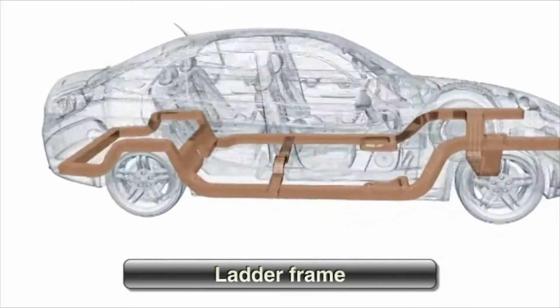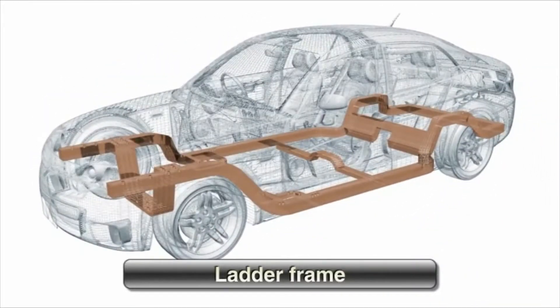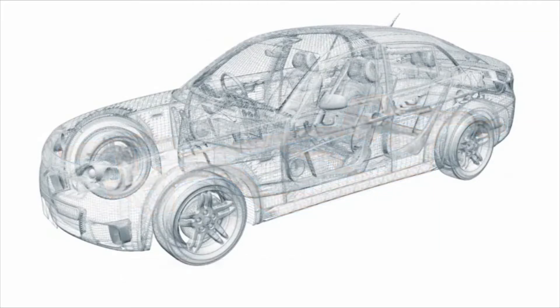While sturdy, this body-on-frame structure resulted in weighty construction. The body frame integral combats the drawbacks of body-on-frame construction by engineering the frame and the body as a single unit.